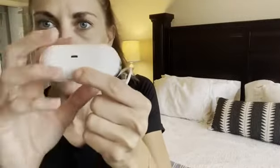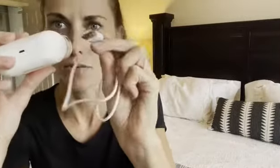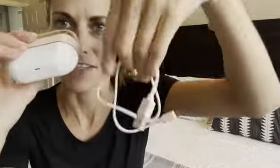They're super discreet and just really help with amplifying the background noise. Here's the case and it comes with the charger cord that plugs into a USB port, so super convenient.